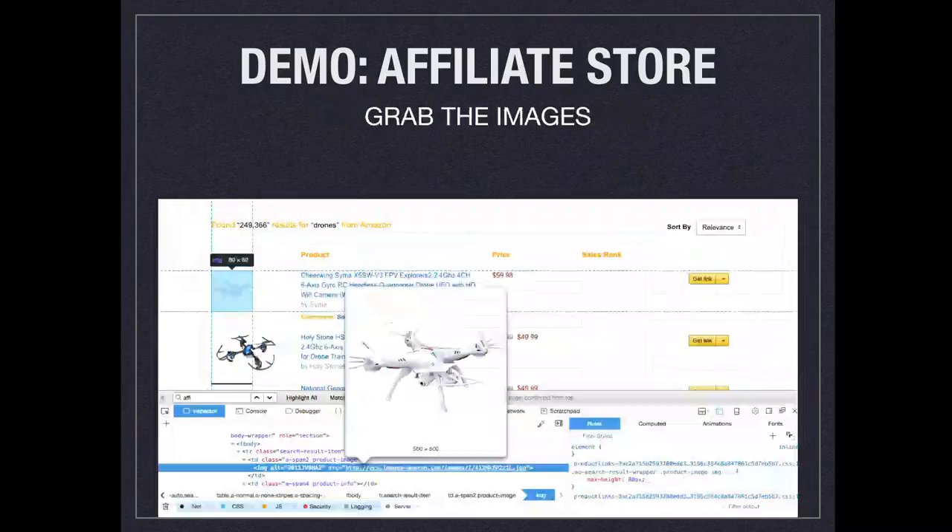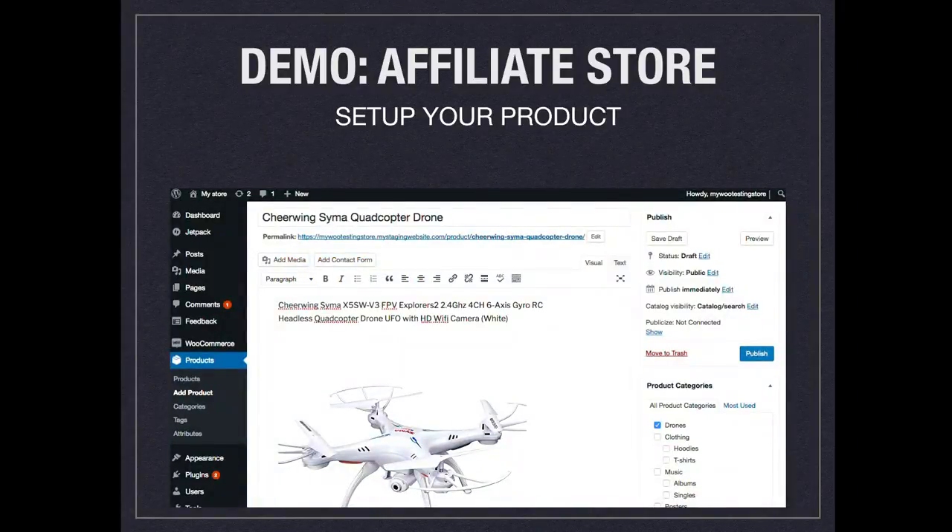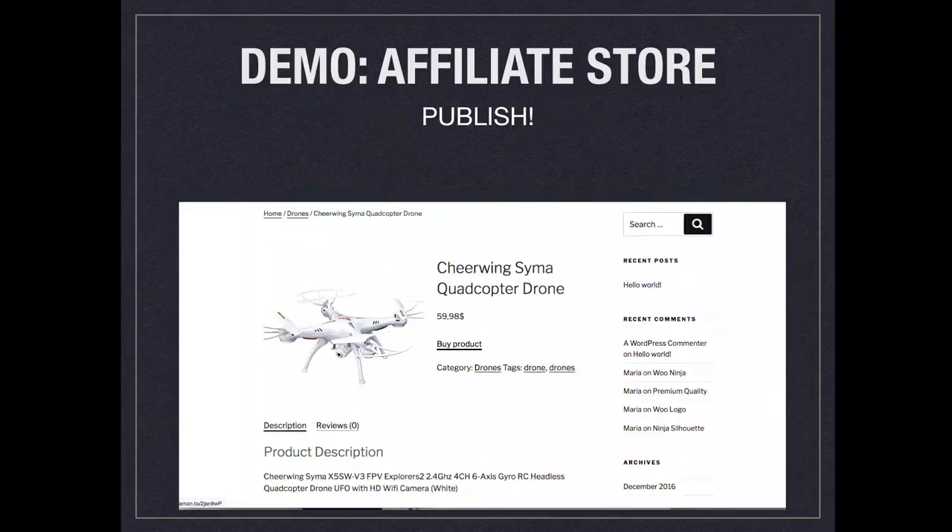So I set up a store — I wanted to make it as quickly as possible, so I didn't even download the images. I just went to Amazon, used the Inspector Tools, and grabbed the link of the image. In this case it's a quadcopter. In your Amazon account you grab the affiliate link they give you and put it all together — title, description, the picture, and the affiliate link. And there you go, we have a quadcopter for sale. I don't have that quadcopter at home, but if anybody wants it, they click on it, purchase from somebody else, and I get my part.